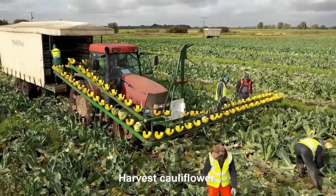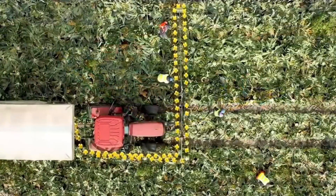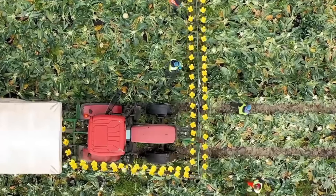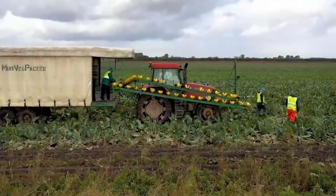The Mini VegPacker is a mobile harvesting system designed specifically for use in the vegetable and salad industry. It consists of a cup and chain system that can be attached to most tractor models. The speed of the system can be adjusted according to the needs of the operators who work in the packing trailer.